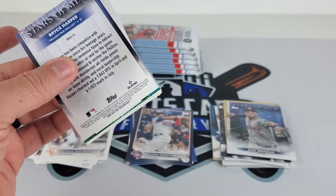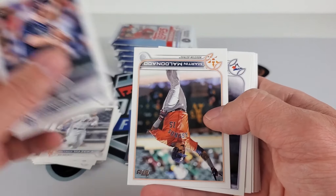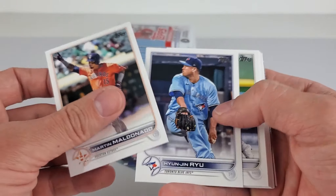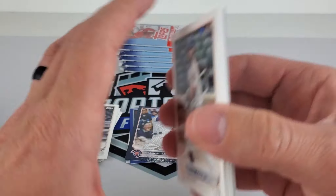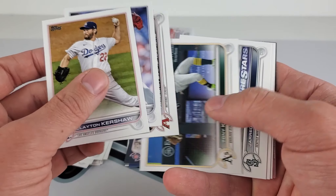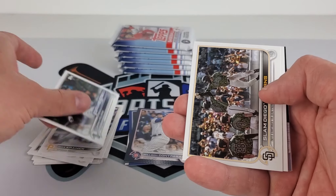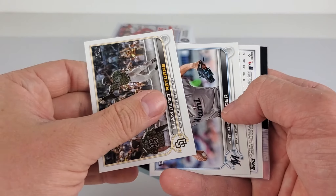I guess every single pack has these inserts — Stars of MLB. Joey Wendle. It's fun to get out. I live near Spokane — actually going to be going to my first card show next weekend in Spokane Valley. So excited for that. Probably should be filming, I would assume, as long as they allow it.